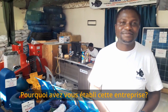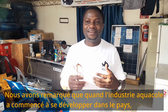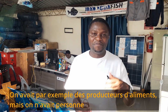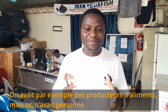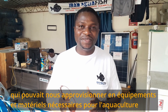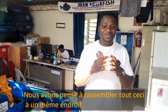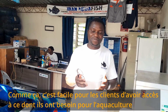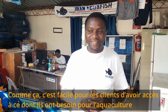Why did you set this business? We noticed when the aquaculture industry was developing in the country, there was a gap. We had, for example, people producing feed and people producing fingerlings, but we didn't have somebody who could supply equipment and materials needed for aquaculture. We thought of bringing all these items — equipment, feed, fingerlings — in one place, so that it would be easy for farmers to access what they need for their aquaculture projects.